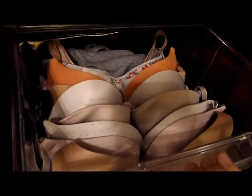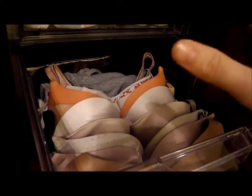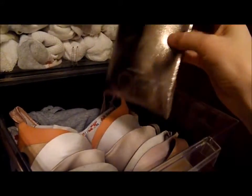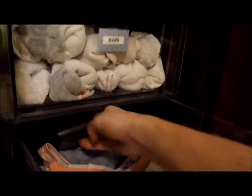I also think this works really well for bras. It actually reminds me of the drawers at Victoria's Secret — you just open them up and can see everything you have. Everything is easily accessible, and it stores them in a way that's not going to crush them. I just take an Ann Taylor Loft glasses case and store extra straps for the strapless ones.